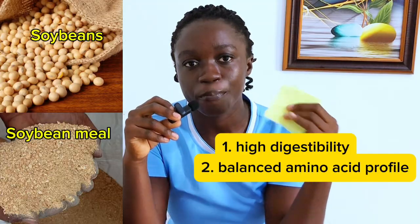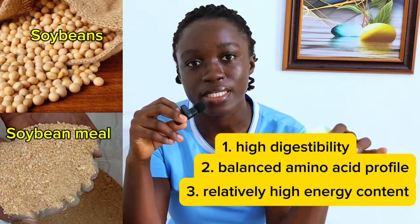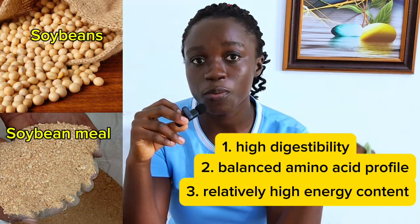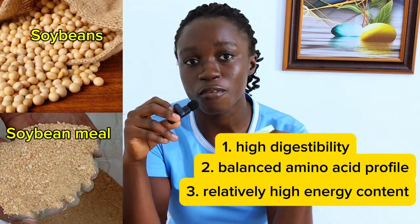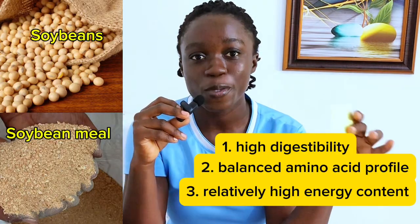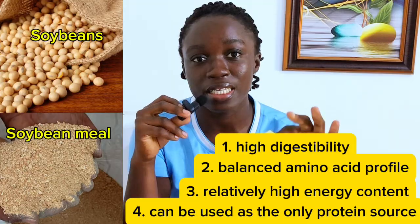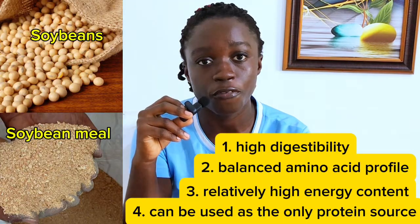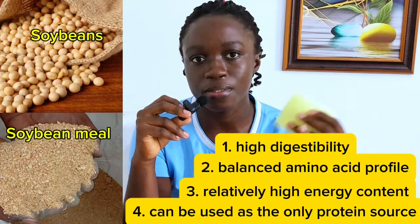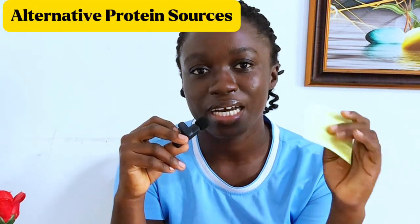Compared to other protein sources, soya beans has a relatively high energy content. By adding soya beans to your feed, you are increasing the energy content as well — it does not only provide proteins but also increases energy levels. Another advantage is that soya beans can be used alone as the only protein ingredient in your feed formulation. You don't necessarily have to add another protein ingredient, whereas for other protein ingredients you still have to add some soya beans or fish meal to balance it out.